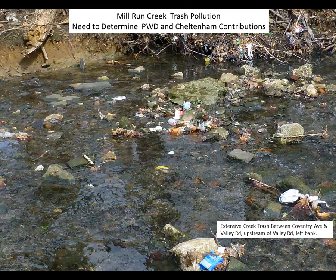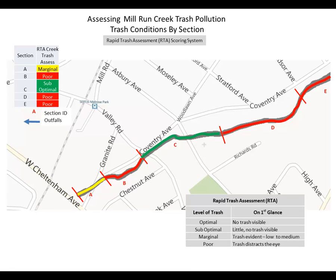Just a little downstream, you can see extensive trash both in the branches of the vegetation and caught up in the rocks of the channel. The question is how much comes from the Water Department's outfall versus Cheltenham's outfall. In this case there is essentially no overland flow, so the trash is outfall-related due to the local drainage patterns. I'm using the Rapid Trash Assessment (RTA) scoring system developed by the California Water Boards, with categories of optimal, suboptimal, marginal, and poor, to classify what an observer sees at a first glance.